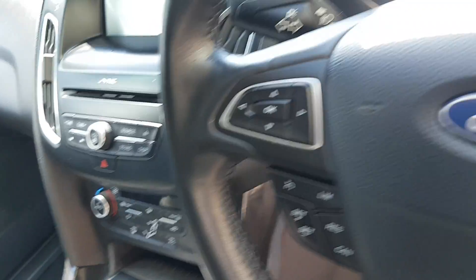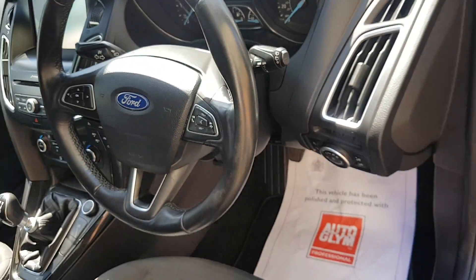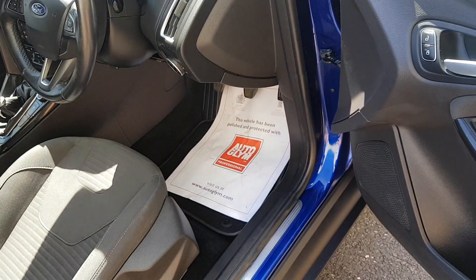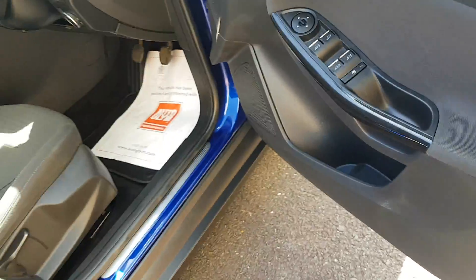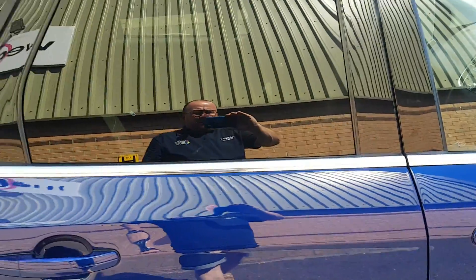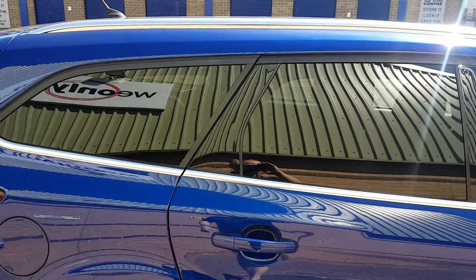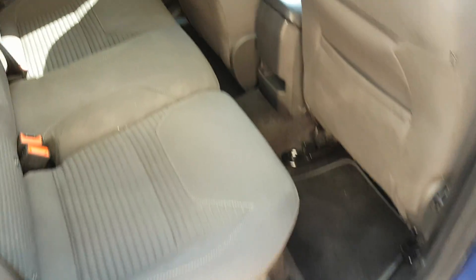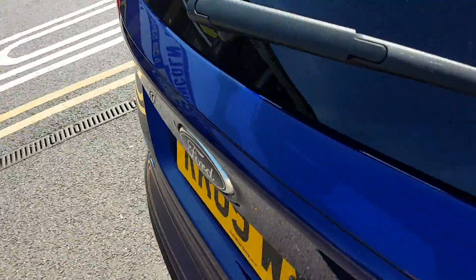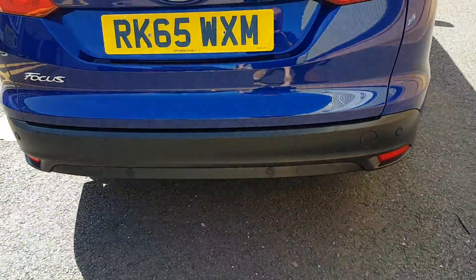It's got stop-start technology, cruise control — really well spec car. Also headlights, auto wipers, electric windows all around. Also got privacy glass which is standard, clean and tidy, and it's got the overmats in, also got rear parking sensors.